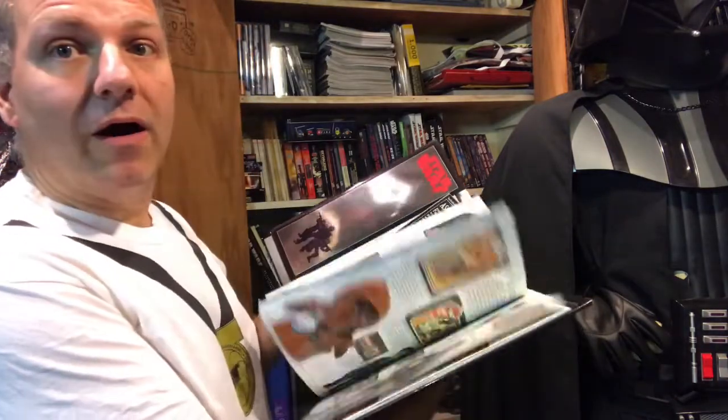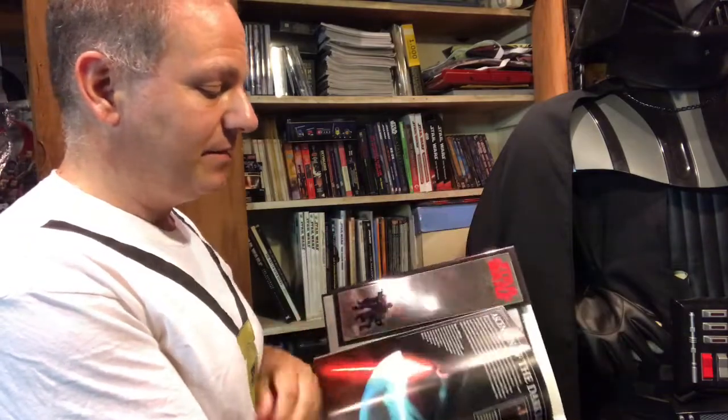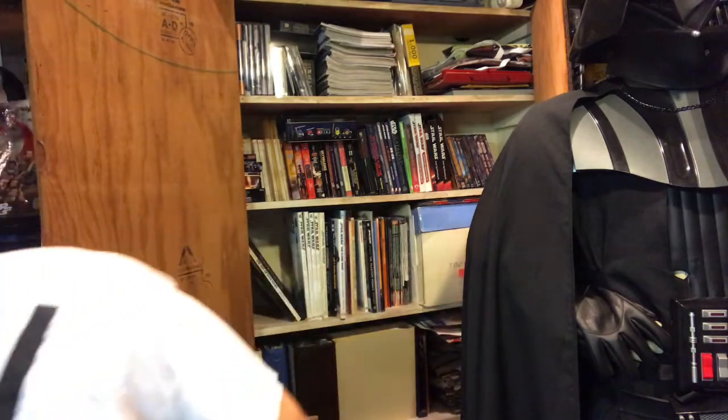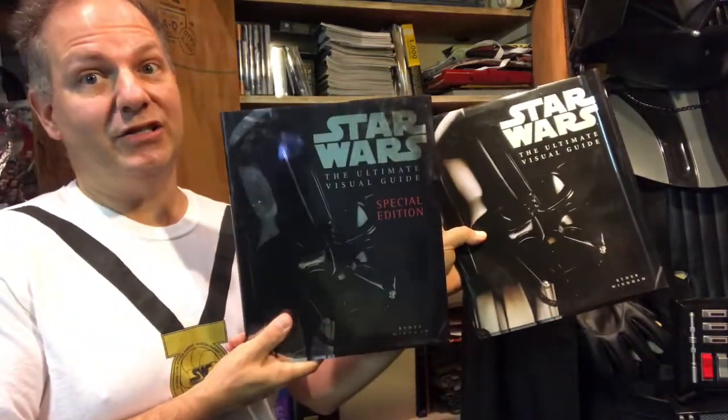We have the Ultimate Visual Guide Special Edition by Ryder Windham. These are great resources for photos, particularly if you're cosplaying. One problem I have with ultimate visual guides is that Star Wars is getting bigger than any book can show — the first thing you see in this one is a picture from Attack of the Clones. They all have really cool photos and are great for photo reference; a lot of cosplayers use them. I have both the Ultimate Visual Guide and the Ultimate Visual Guide Special Edition — some books collected over the years, some gifted to me.